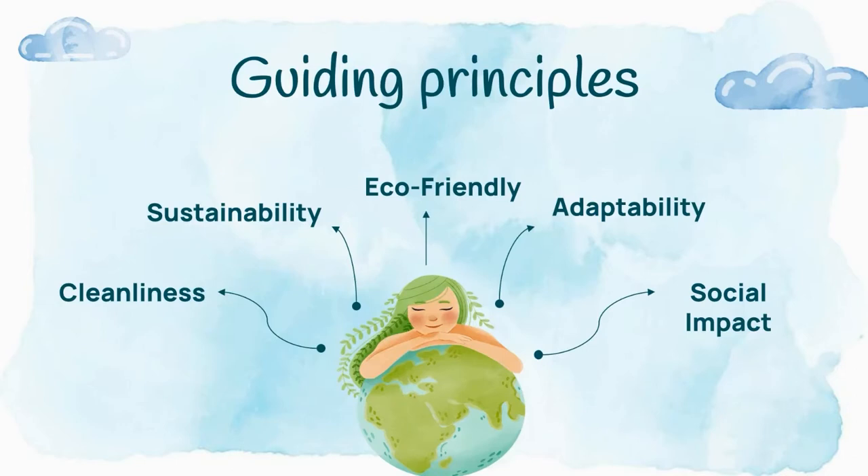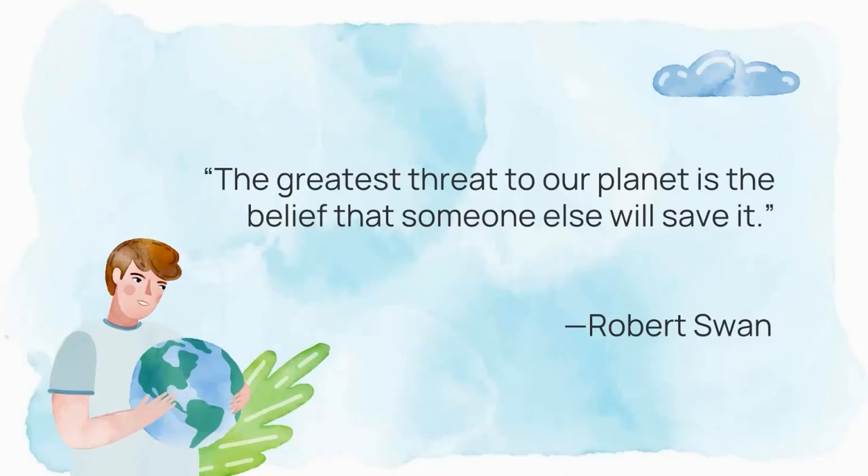Every idea has its principles, and these are the guiding principles of our project: cleanliness, sustainability, eco-friendliness, adaptability, and social impact. I would like to quote Robert Swan: 'The greatest threat to our planet is the belief that someone else will save it.'